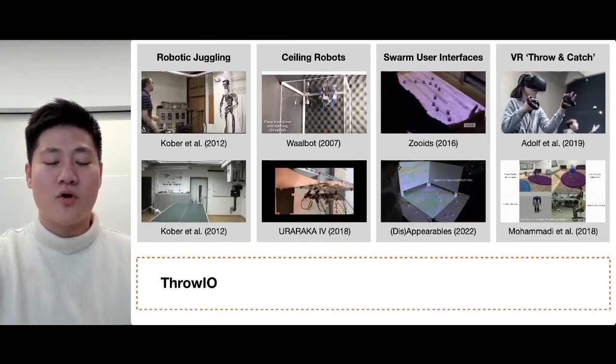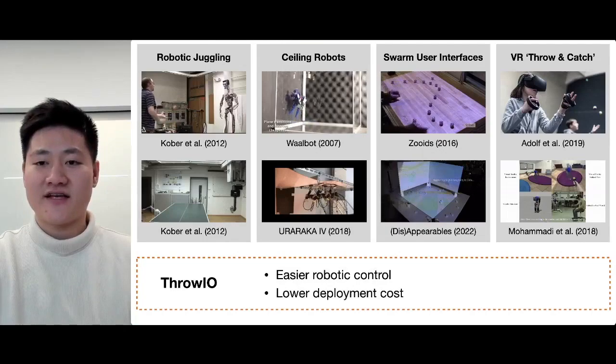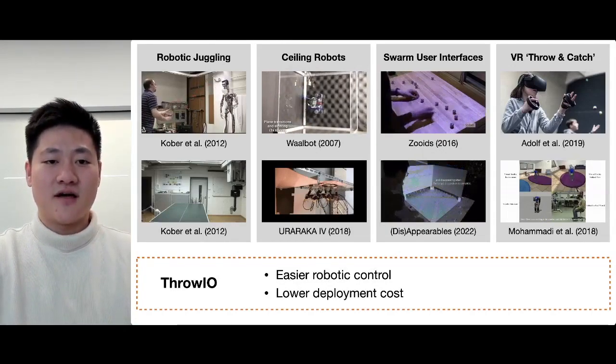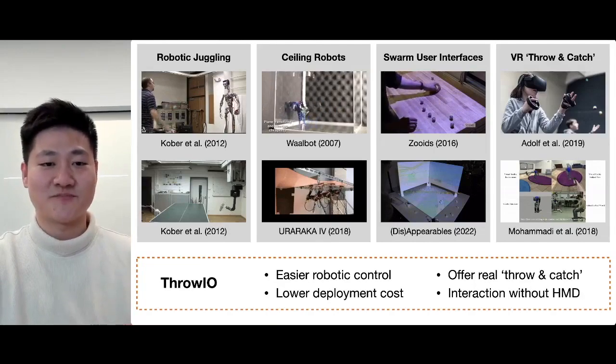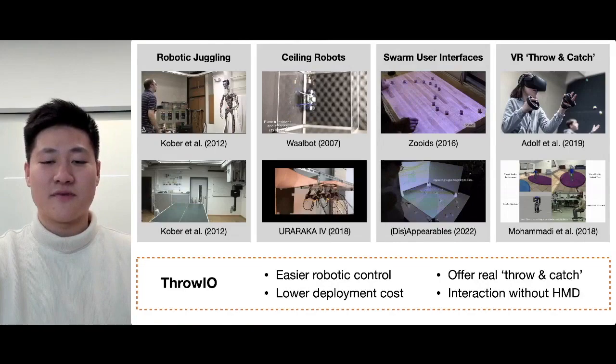Comparing to prior work in robotic juggling, Throw-Yo has the advantages of easier robotic control and lower deployment cost. Comparing to previous research in VR throwing and catching, Throw-Yo offers real-world throwing and catching responses and allows spatial interaction without a head-mounted display.